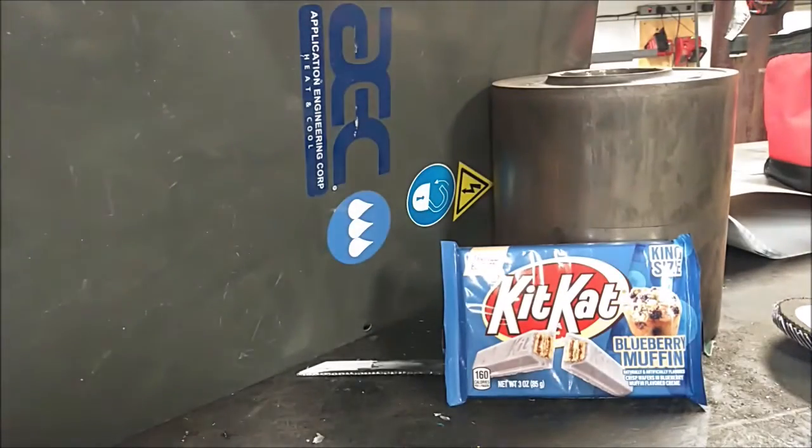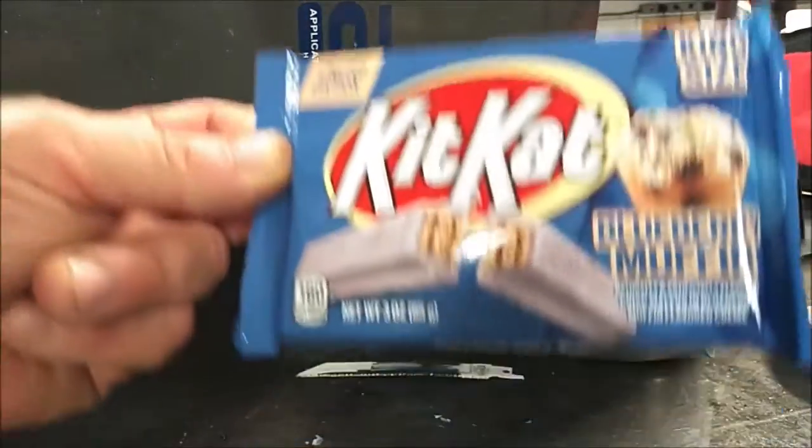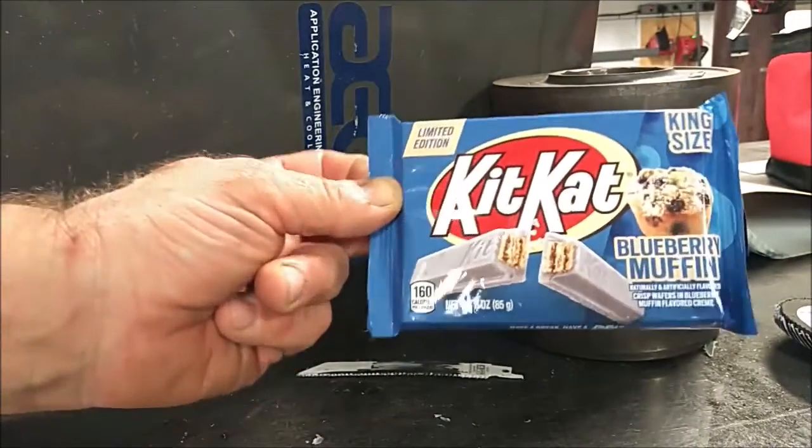I was at my local party store today picking up some beverages and when I went up to the register, I noticed this limited edition Kit Kat blueberry muffin king-size, so I thought I'd pick it up and try it out.